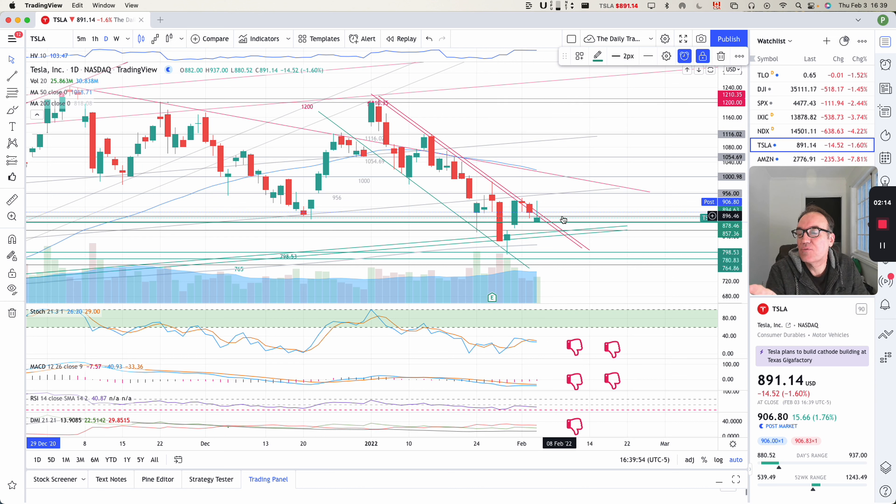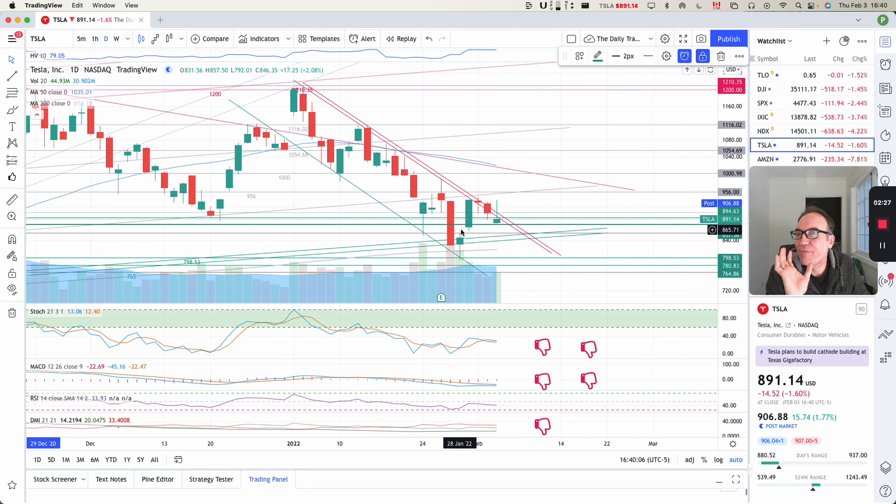Check it very closely tomorrow. Check the close very closely tomorrow. Also, the fact that we are bouncing a little bit here in the post-market at $15 above at $906 — I have the hunch that the stock is trying to get out, but I don't know what kind of news is going to come out.